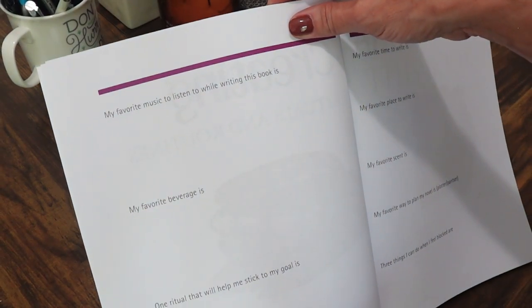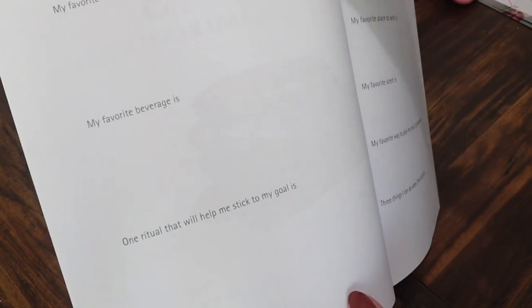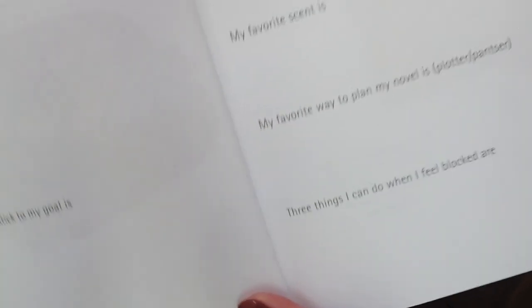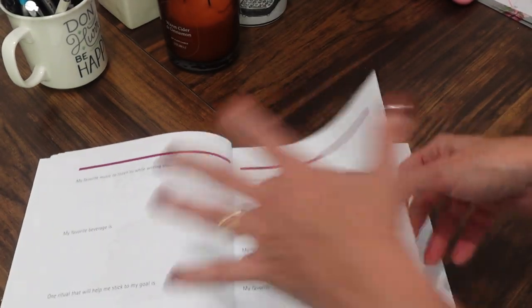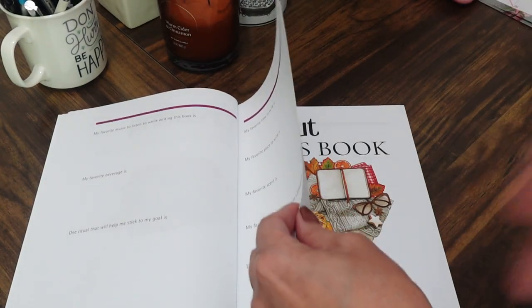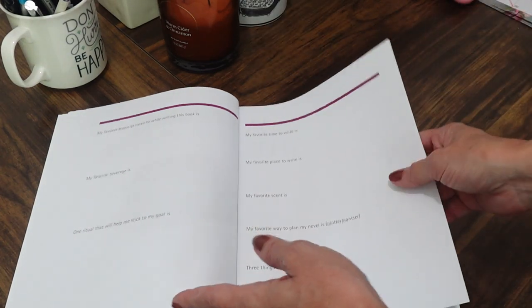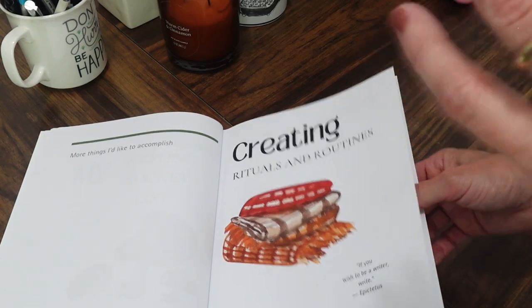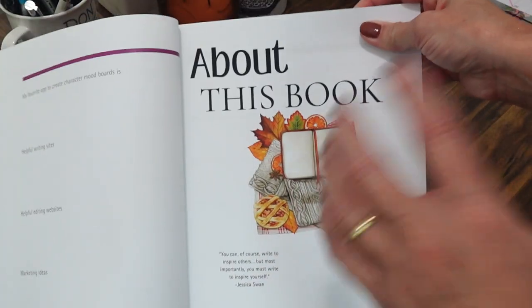Some of the questions in this section include: my favorite music to listen to while writing, my favorite beverage, rituals that help me stick to my goals, my favorite time and place to write, and my favorite scent. These questions help you remember what state of mind works best for your writing life.